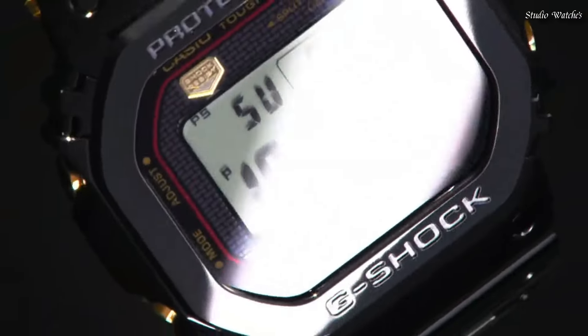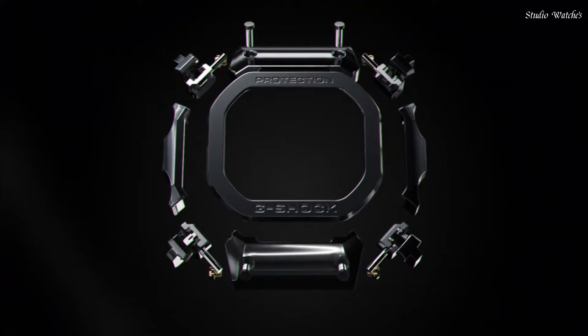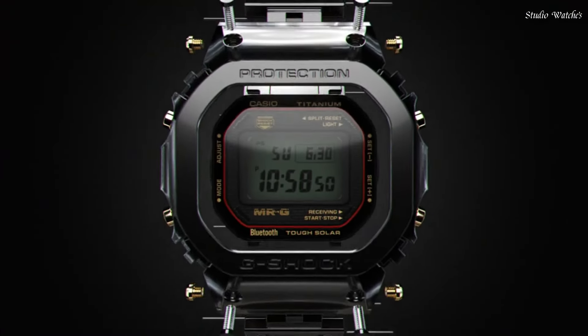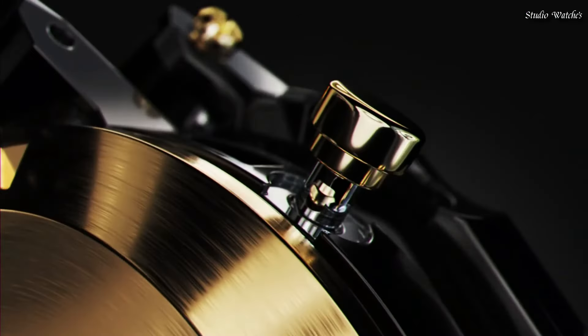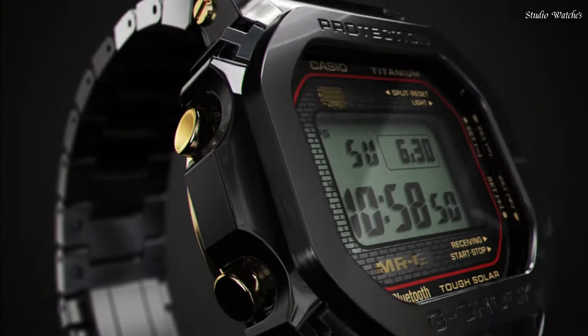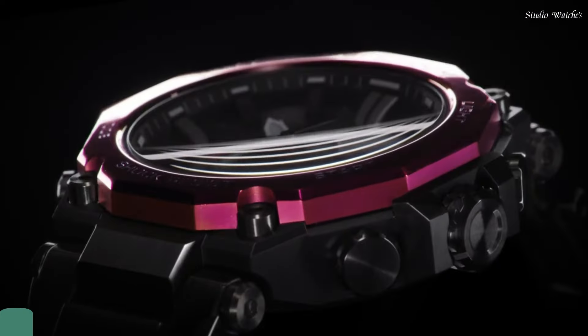Band Color: Black. 200 m water resistance. The following features are equipped: Radio Controlled, Bluetooth, World Time, Countdown Timer, Backlight, Perpetual Calendar, Date, Day, Month, Chronograph, Alarm.